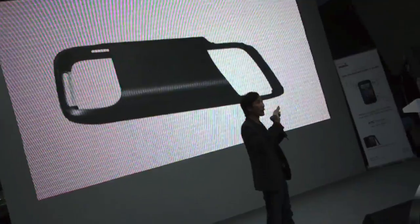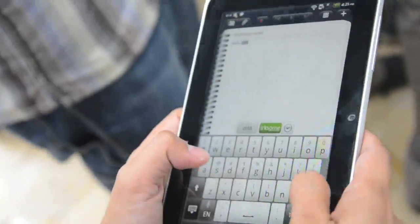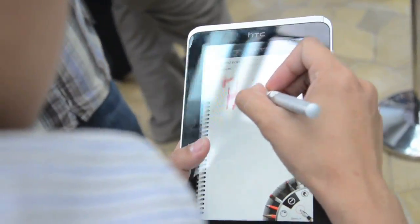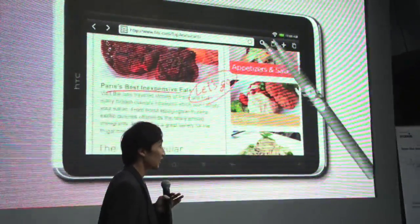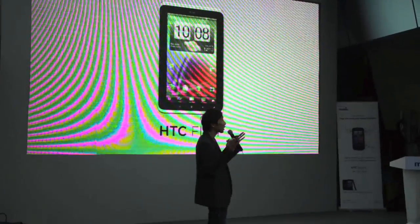It will feature a uni-metal body construct and weighs just 415 grams with a 7-inch touchscreen display. Not limited to just multi-touch gestures, users will be able to draw, write and paint with the tablet's new pressure-sensitive stylus that uses HTC's Scribe technology.